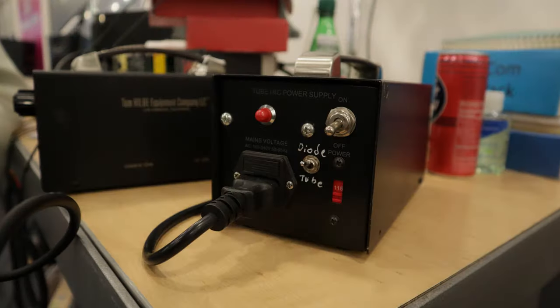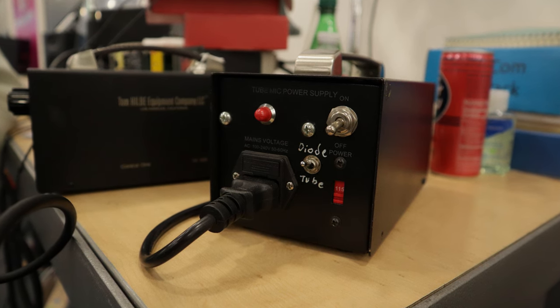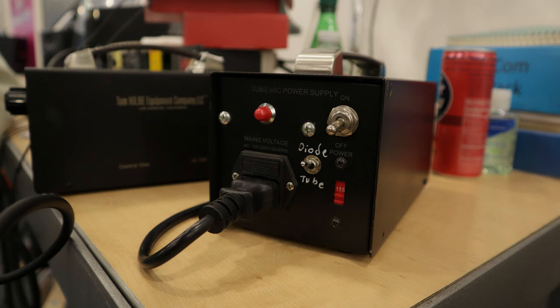There were quite a few boutique mic manufacturers at NAMM as usual. Monheim mics were showing pictures of a new model called the Fresh, which looks a bit like the old Lomo 19A9. And T-H-E had not only a U47-like, but also a microphone PSU that can be switched between valve and solid-state operation. Apparently the valve mode introduces something like the rectifier sag you get on valve guitar amps, which could be interesting.